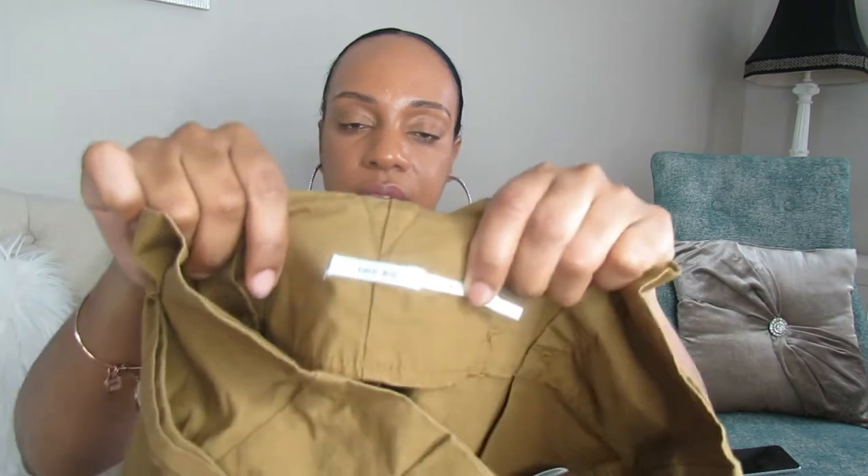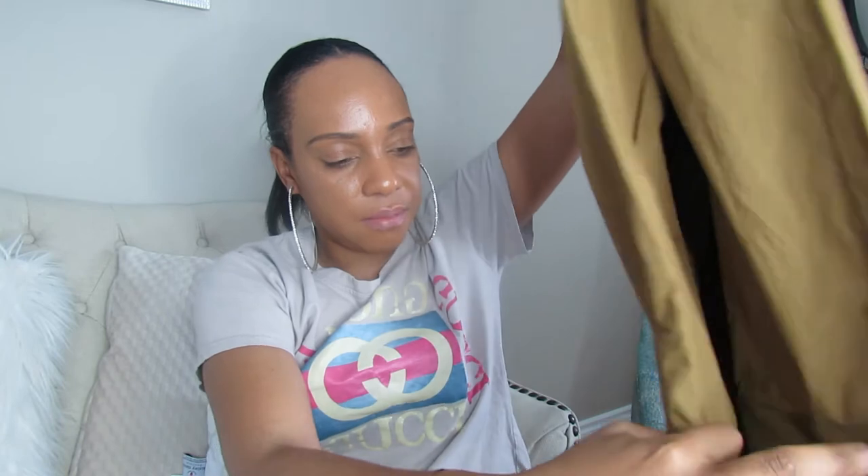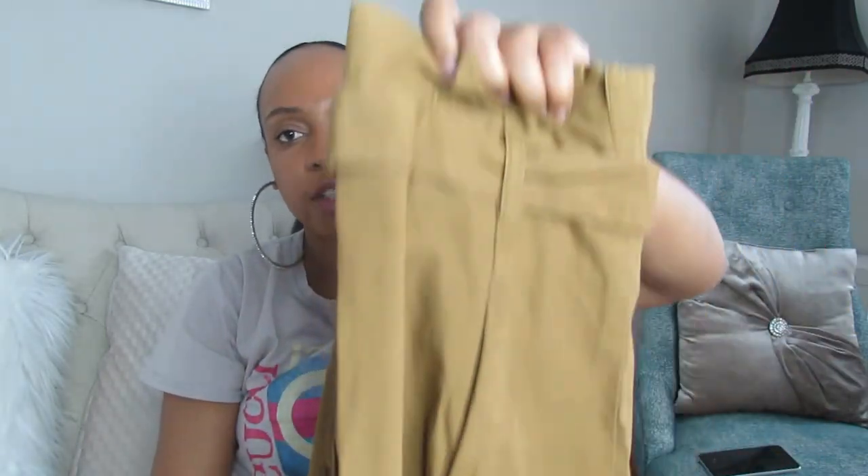Next I have something by Kimchi Blue — I love their stuff, it's cute. It's in size 6. I've worn it before a couple of times. It's wide-legged. Not sure on the price, but it won't be more than $19.